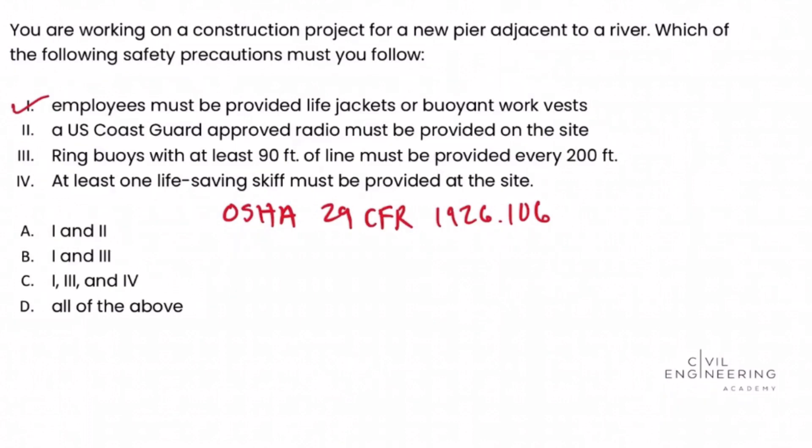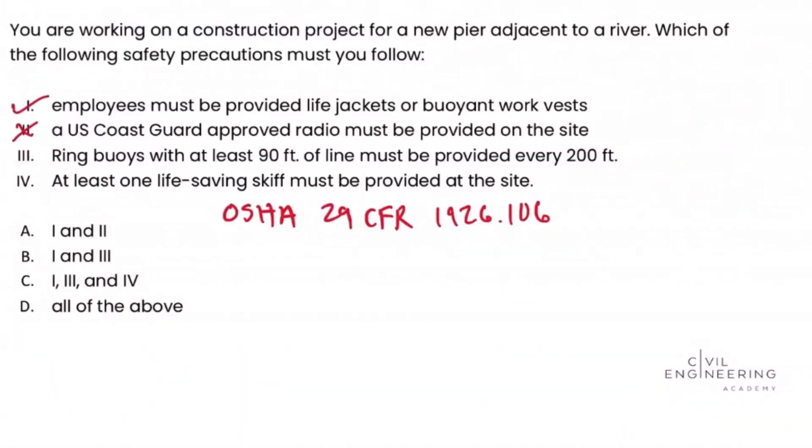Looking at Roman numeral choice two: a U.S. Coast Guard approved radio must be provided on the site. Looking at OSHA 1926.106, we don't see any mention of the requirement for a U.S. Coast Guard approved radio being on the site. So we'll cross that off the list as not required.